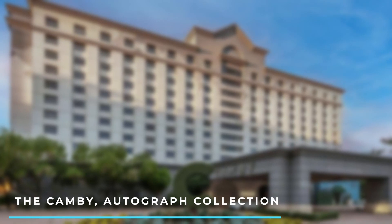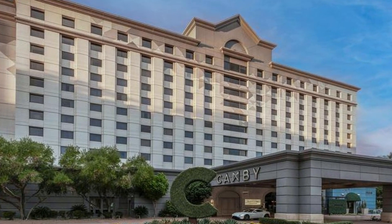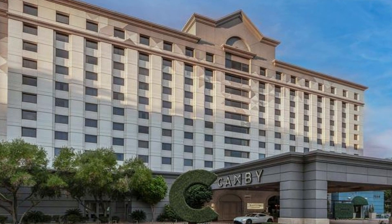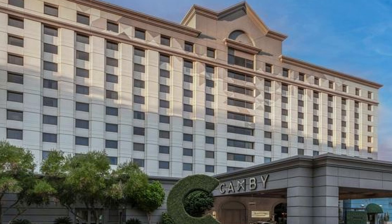Number 1: The Cambie Autograph Collection. This stylish and contemporary hotel offers modern amenities and a vibrant atmosphere. It features spacious rooms, a rooftop pool, and multiple dining options.